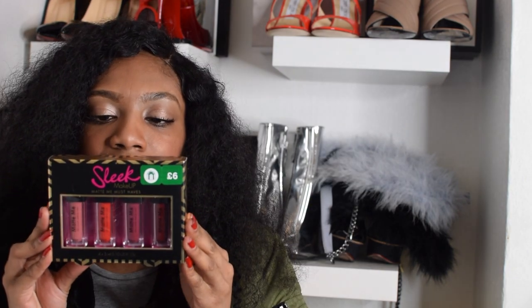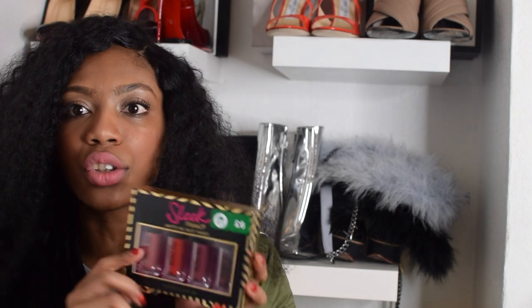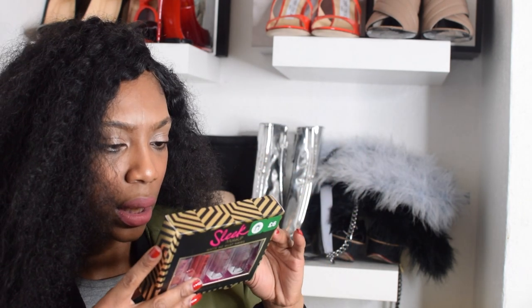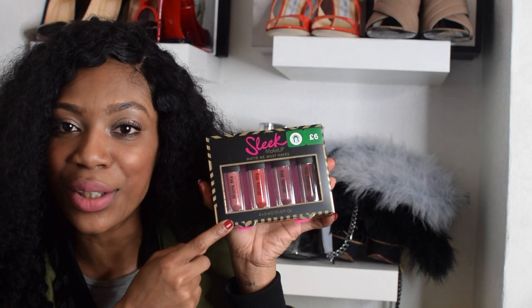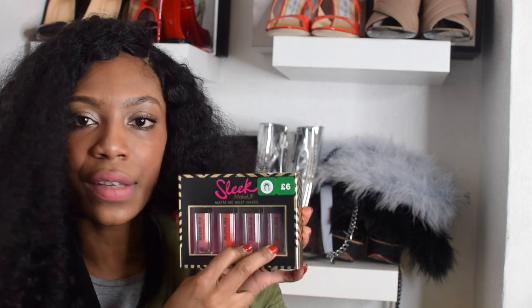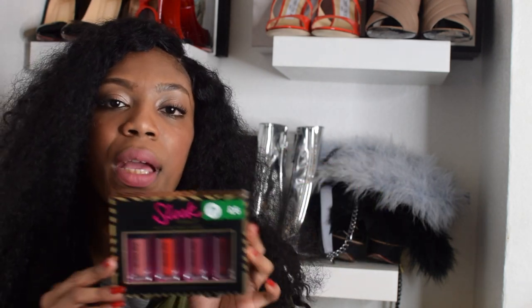Then they gifted me these Matte Me must-haves from Sleek. Obviously I'm wearing the Sleek Matte Me on my lips right now. This is a great gift and it's only £6 — I think it's a great gift to give your younger cousin. I found the colour I have: Birthday Suit. It's like a nude — it's what I'm wearing right now and I've been wearing it literally every day. So I'm gonna give Birthday Suit to my younger cousin, keep one for myself, and give these two deeper shades to my older cousin because she really loves deep browns.